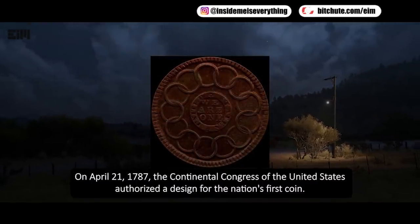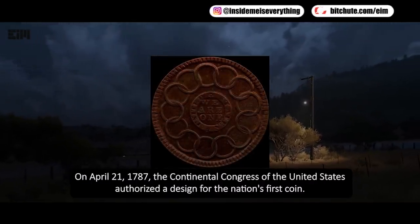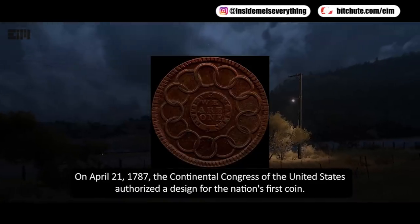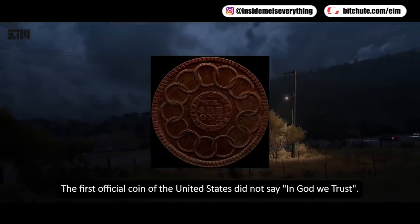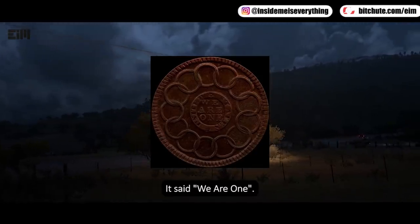On April 21st, 1787, the Continental Congress of the United States authorized a design for the nation's first coin. The first official coin of the United States did not say 'In God We Trust' — it said 'We Are One.'